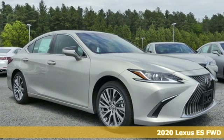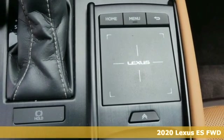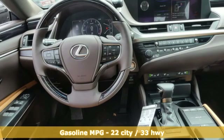Here's a new 2020 Lexus ES. Enjoy the exceptional world-class luxury of this stunning sedan filled with refined craftsmanship found in every single detail.